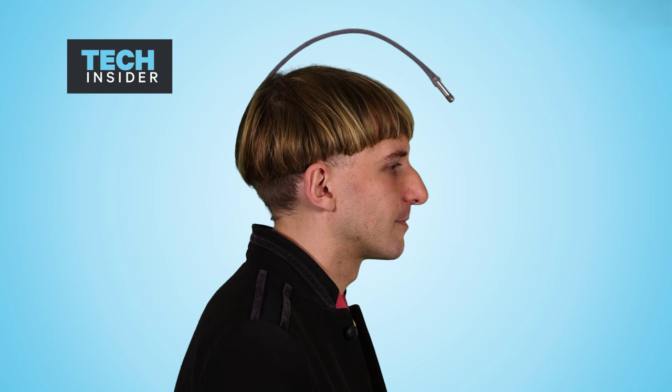It's completely normal for me to have an antenna. I don't feel any different from any other part of my body.